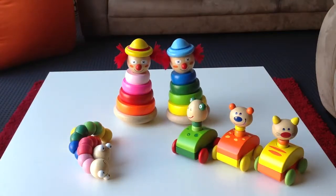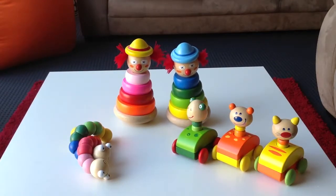These are all available on the Little Wooden Toy Box website. I will show you more toys soon. Bye!